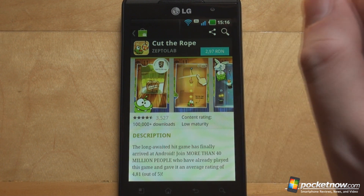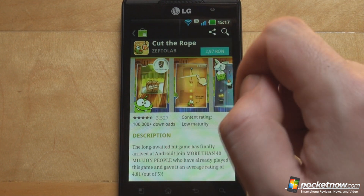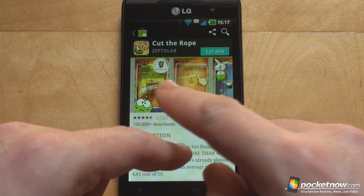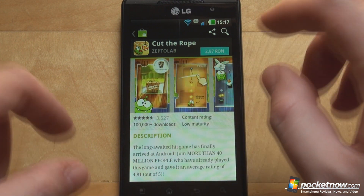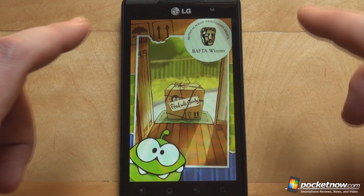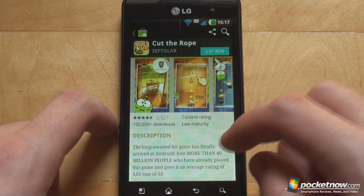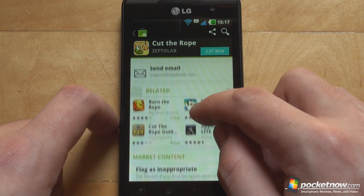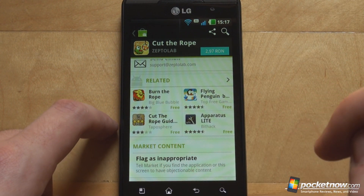You can see a search icon on the top, a share icon right next to it, plus you have the item description with the icon and the price — this is in Romanian currency because we are in Romania, but it changes according to your location. Then you will see a very iOS-like display of screenshots which are scrollable, the same experience you would get from an iPhone. Tapping on the screenshot itself brings up a large full-screen screenshot so you can see how the application would look on your phone. Further down you see the ratings, description, reviews, information about the developer, related applications, and of course an option to flag something as inappropriate.